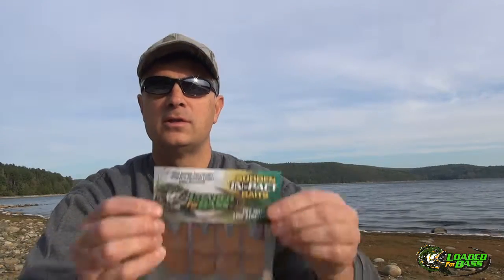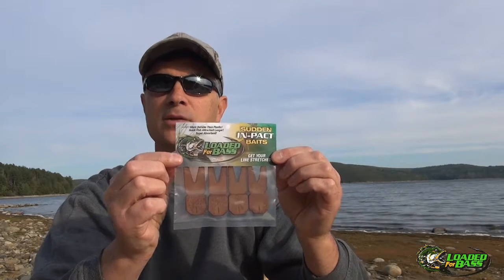Hi everybody, I'm Jim, promoter for Bass, and I would like to introduce you to our Sudden Impact Baits Jig and Spinnerbait Trailers.